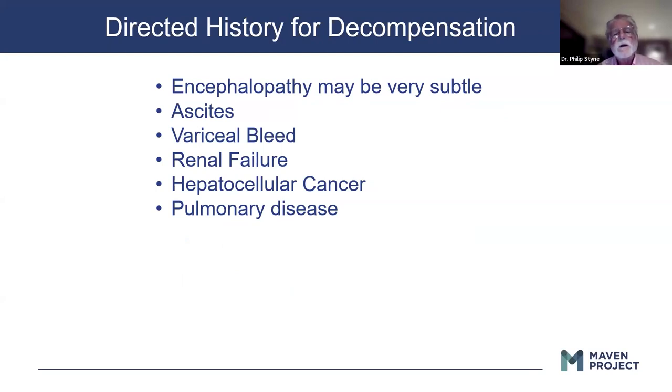Also in the history, look for signs of decompensation. You will have patients in your practice who have, unbeknownst to them and to you, underlying liver disease and all of a sudden are in your office with decompensation. Probably one of the most common presentations is going to be ascites. Obviously, ascites has other potential etiologies including malignancy, but these patients can present with decompensation without anybody realizing they had underlying liver disease.